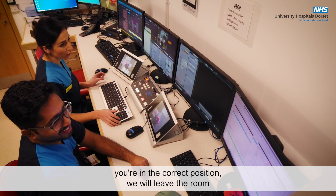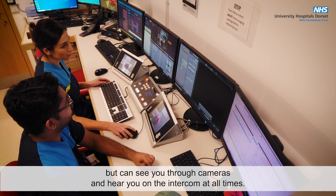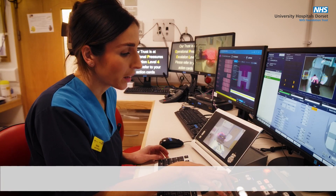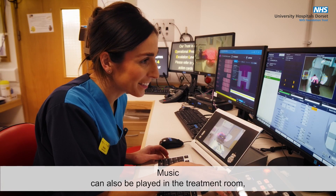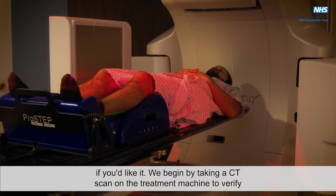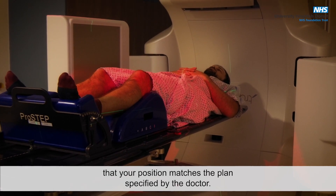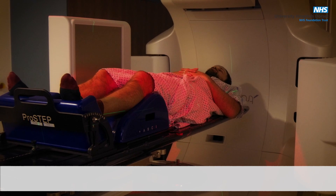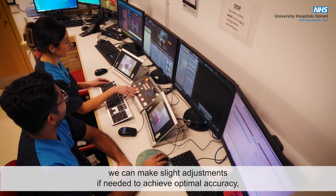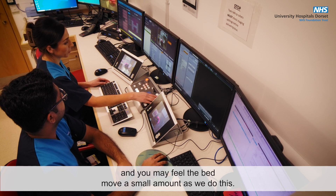Once we're happy you're in the correct position, we will leave the room but can see you through cameras and hear you on the intercom at all times. Music can also be played in the treatment room if you'd like it. We begin by taking a CT scan on the treatment machine to verify that your position matches the plan specified by the doctor. From these images, we can make slight adjustments if needed to achieve optimal accuracy, and you may feel the bed move a small amount as we do this.